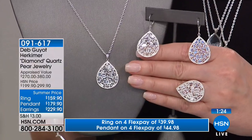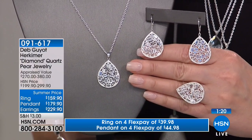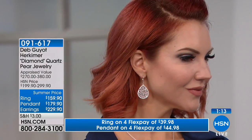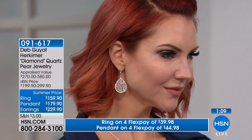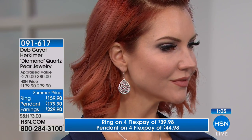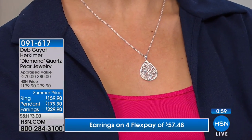Stunning. Earrings, last call — 11 pairs remain. This is the earring I've been wearing. The pendant — we have three dozen. The ring, also very limited. We have a clock up here because unfortunately we don't have a lot of this to go around. Item 091-617, offered in your choice. It makes for a beautiful suite — an ensemble that is different and avant-garde.